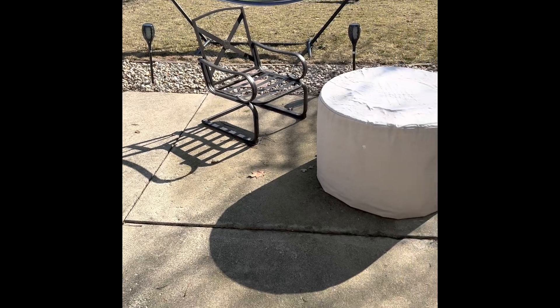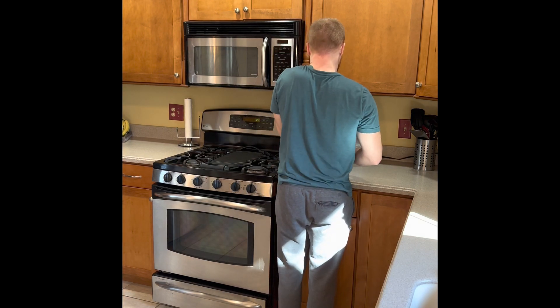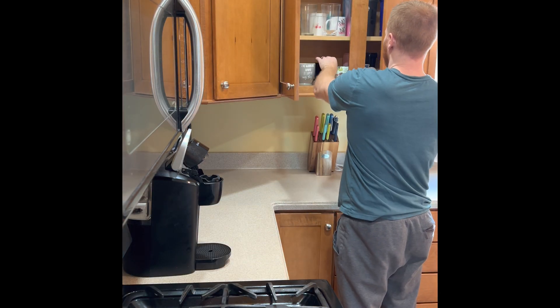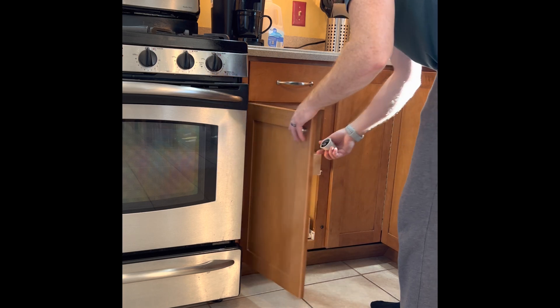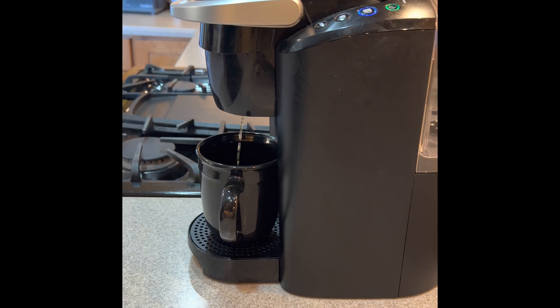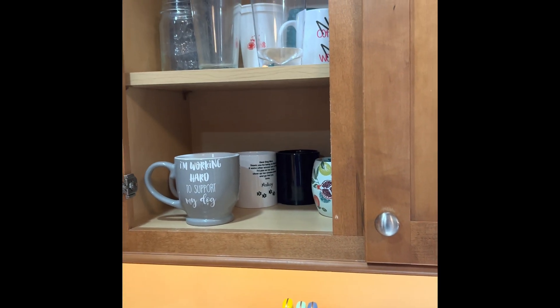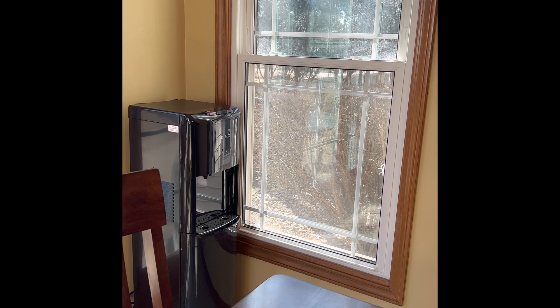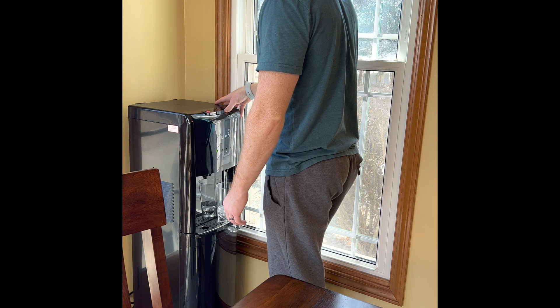Oh, my God. Alexa, what's the temperature outside? Right now it's 50 degrees Fahrenheit. Today, expect a high of 60 degrees.